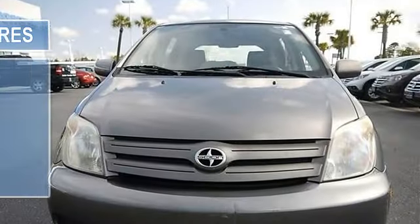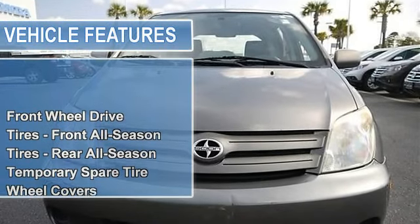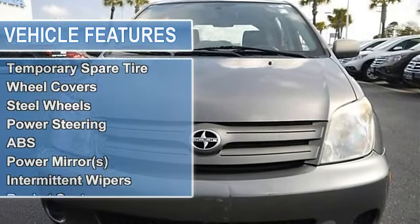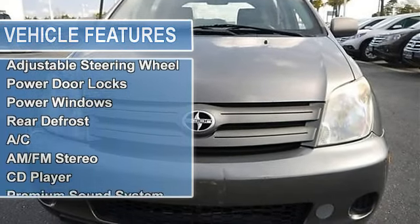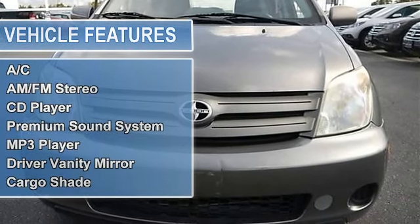Tires front all season, tires rear all season, temporary spare tire, wheel covers, steel wheels, power steering, front disc rear drum brakes, anti-lock brake system.